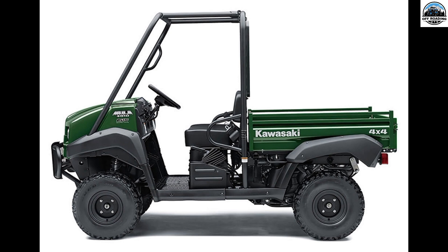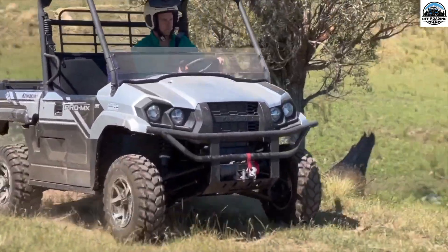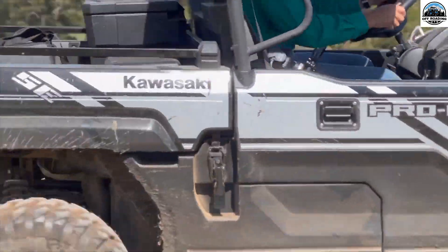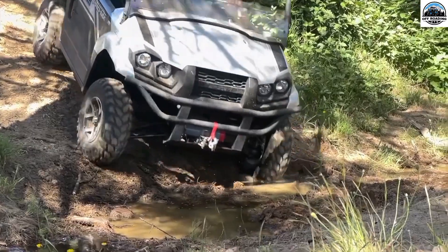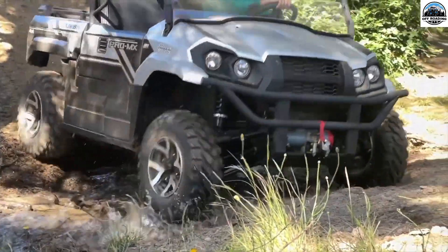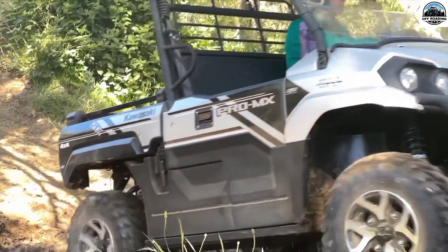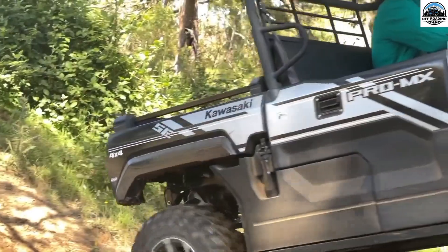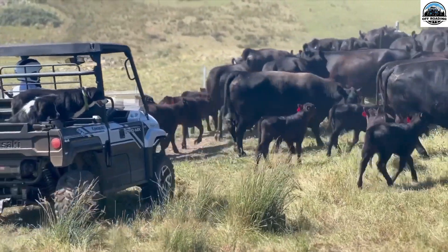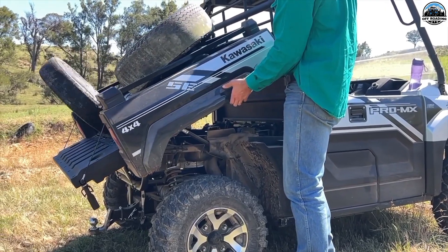Second is the Kawasaki Mule 610 4x4. The Kawasaki Mule 610 4x4 is an excellent solution for farmers looking for a low-cost UTV. It has a payload capacity of 400 pounds and a towing capacity of 1,100 pounds. Additionally, the Mule 610 has a fuel-efficient engine that achieves a maximum mileage of 29 miles per gallon. It is a tough UTV that was made to handle bad weather.